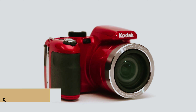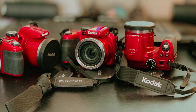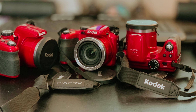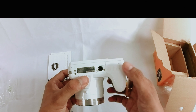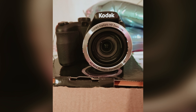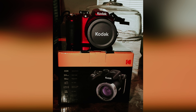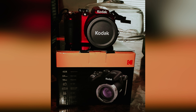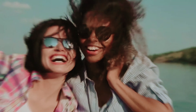At number 5 on our list is the Kodak PixPro AZ-421, our pick for best budget super zoom camera. Are you looking to capture those close-up moments with stunning detail without breaking the bank? With its impressive 42x zoom lens, equivalent to a 24-1008mm lens for a 35mm camera, you can bring far-away subjects up close and personal. Imagine being able to photograph the moon in all its glory or wildlife from a distance.